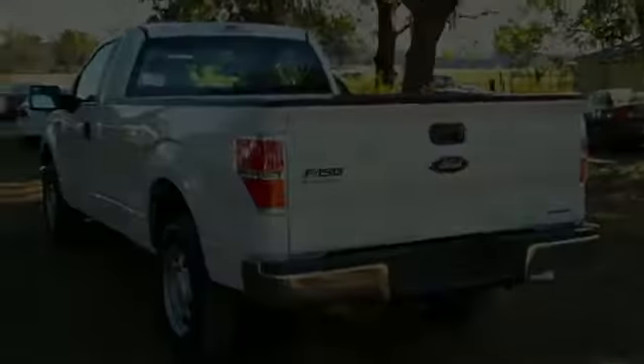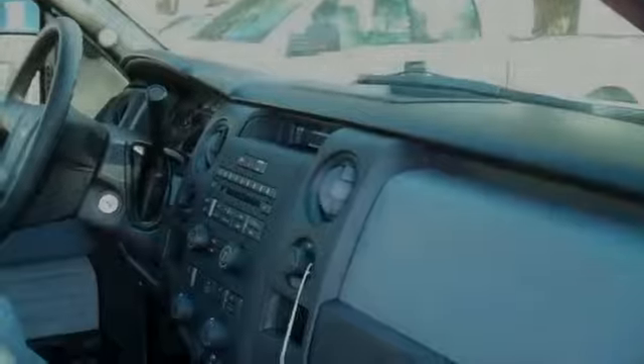Now let's take a look inside. This truck has a CD player with AM/FM radio, Microsoft Sync, and your seats and floors are vinyl.